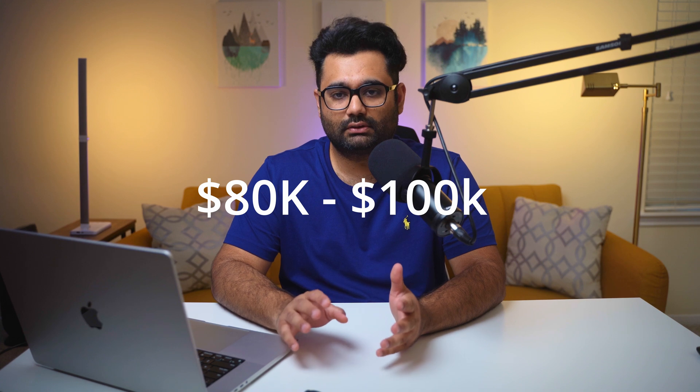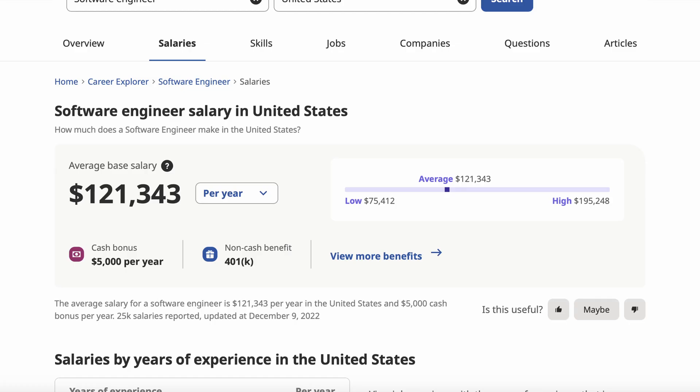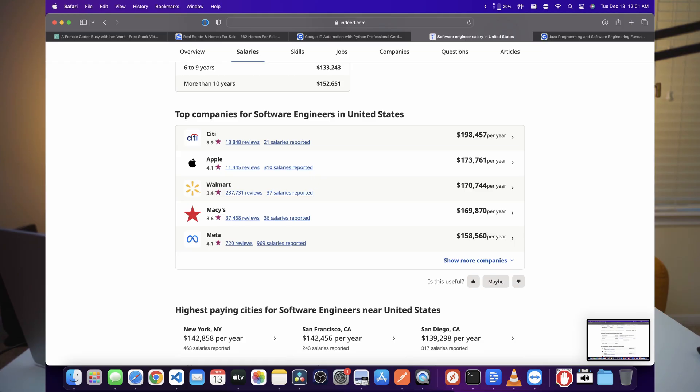After you put all these hours of learning software engineering, what kind of salary are you expecting? As a software engineer, you can expect a starting salary of $80,000 to $100,000. Different areas and parts of the country offer different salaries, but these are typically national averages. According to Indeed, the average software salary in the United States is around $121,000. Looking at top companies, Apple is paying like $170,000, Walmart's paying about the same, and Tesla's paying a lot more. Using tools like Indeed, Payscale, or Salary.com, you can see the highest paying cities for software engineers. Do your research and see where you want to be in terms of location — the higher salary cities bring higher expenses, so choose carefully.